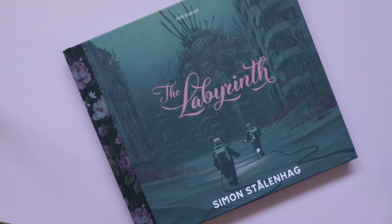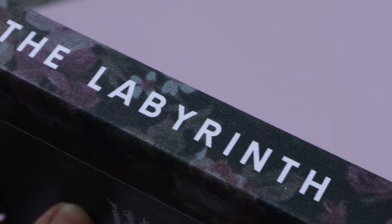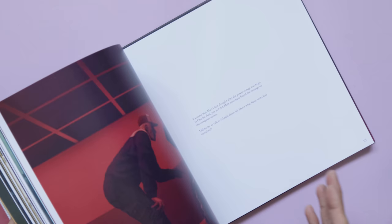The first book I have here is The Labyrinth by Simon Stålenhag. Simon Stålenhag is a Swedish illustrator and artist famous for his sci-fi digital illustrations. This is the fourth installment by him, exploring a post-apocalyptic setting. Compared to his previous three books, this one is a lot more sinister in tone — the story is darker and the themes are a lot more somber.